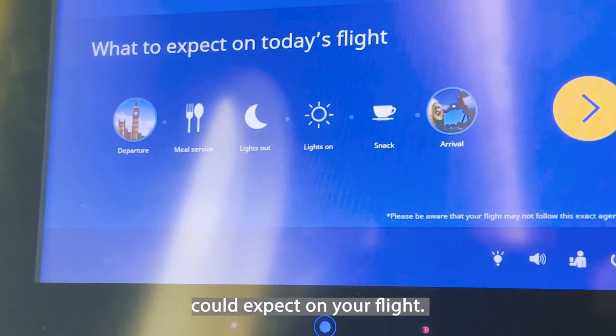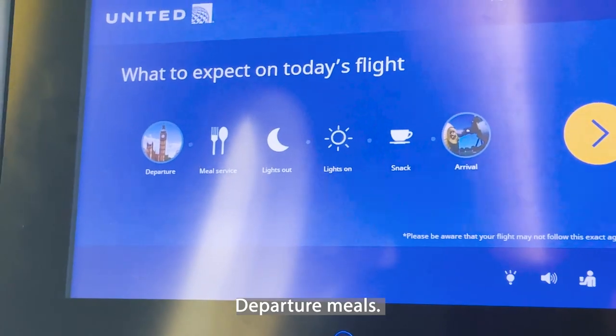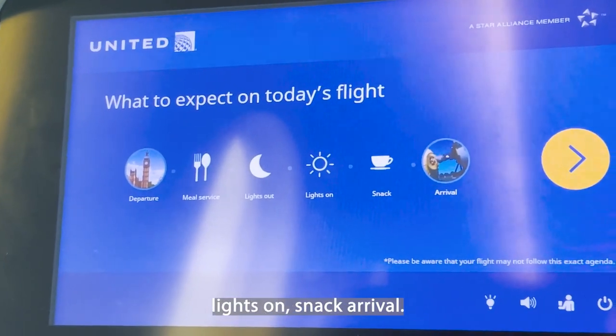Here's what you could expect on the flight: departure, meals, night time, lights out, lights on, snack, arrival.